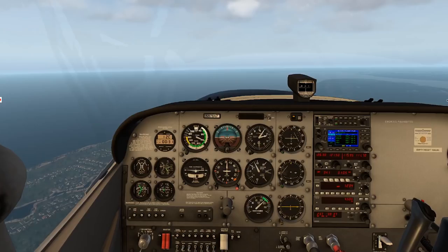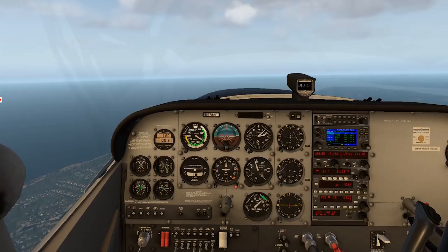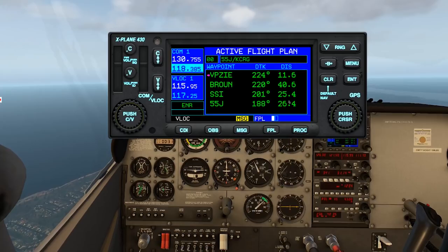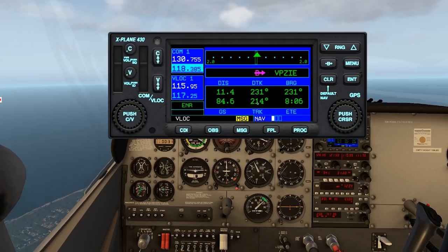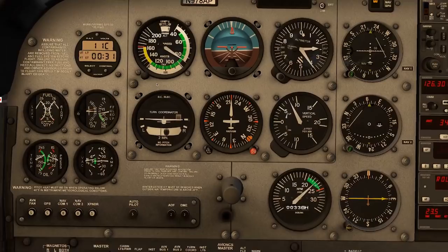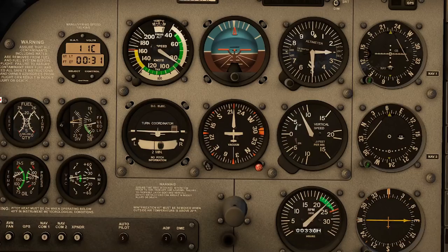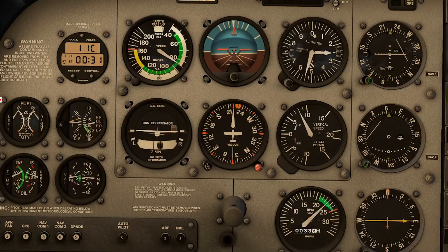As we climb out, let's activate the autopilot by pressing the AP key — puts us into roll and vertical speed mode. Now we can hold the airplane for a moment and get established with our GPS. The first thing in the flight plan function is to press Menu, then activate the leg by pressing Enter. That gives us a direct line from where we are to the first leg. Our track is 214 and the desired track is 231, so we set our autopilot bug to 231.